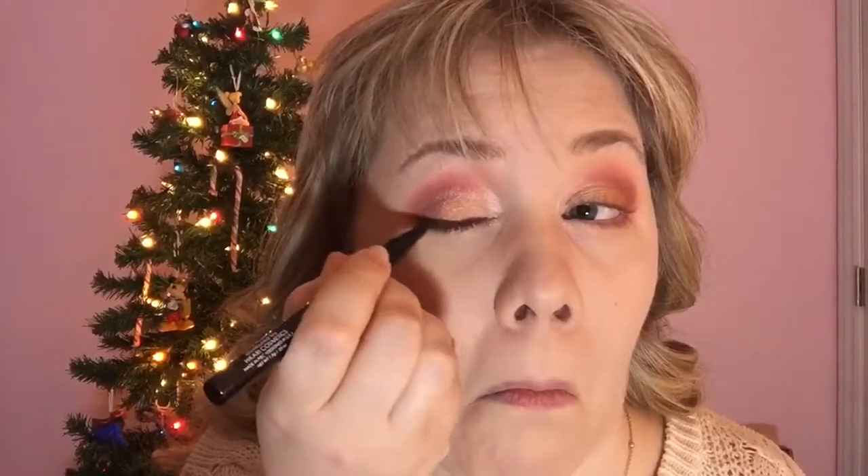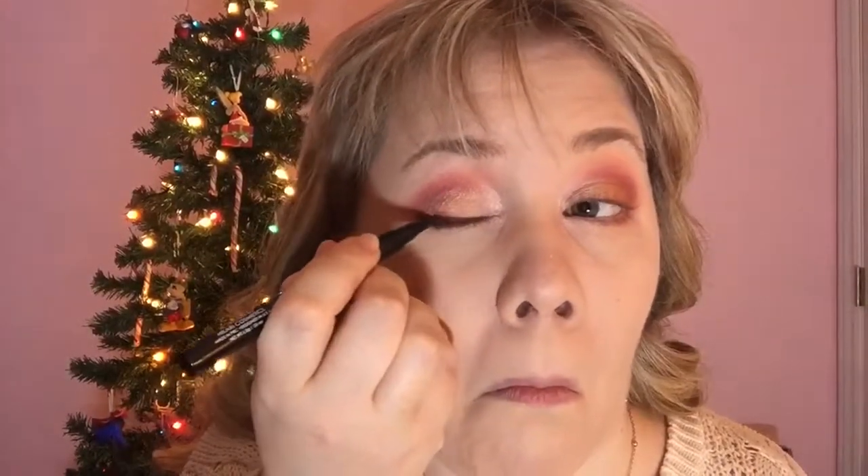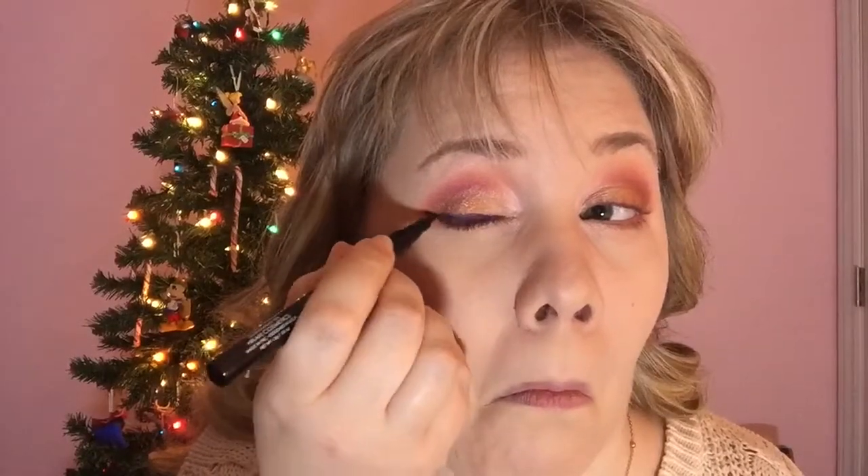Now, I'm taking a liquid eyeliner by Hikari Cosmetics and the color is called Iris — this is a deep plum purple liquid eyeliner, which is perfect for this sweet gingerbread cookie inspired look. And I am just lining my eyes with it.